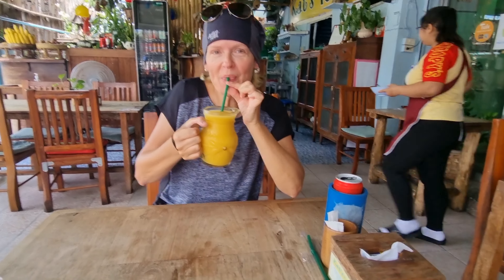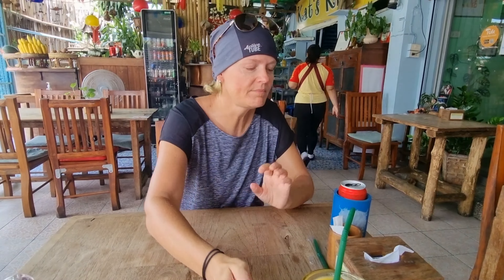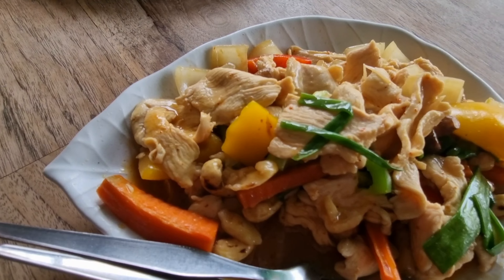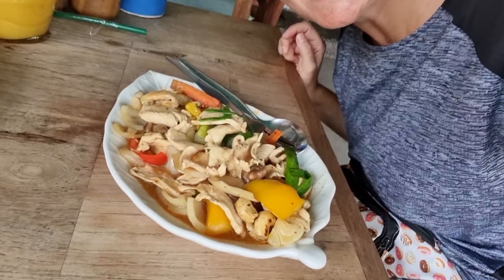Jay, what are you getting? I'm getting a mango shake. And what else? Thai Mama Noodle. Yummy. Chicken. Why are you drinking my shake? Because it's good. How's your Coke Zero? Your mango shake is better. I can't wait to eat it. Look at all that chicken. Yummy.